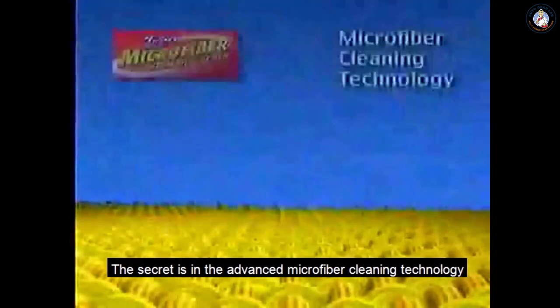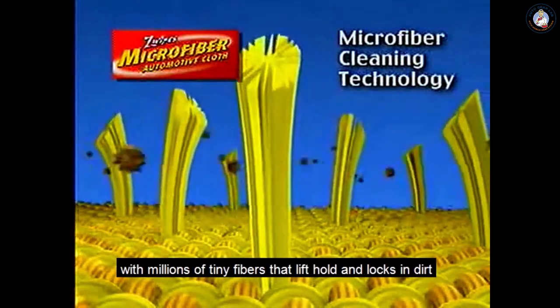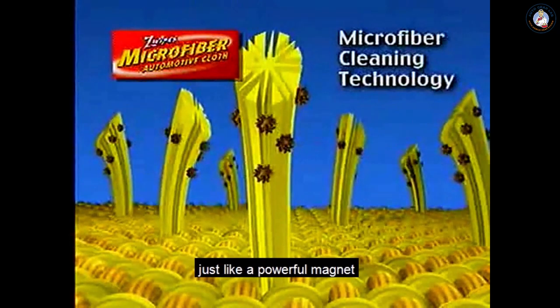The secret is in the advanced microfiber cleaning technology, with millions of tiny fibers that lift, hold and lock in dirt, just like a powerful magnet.